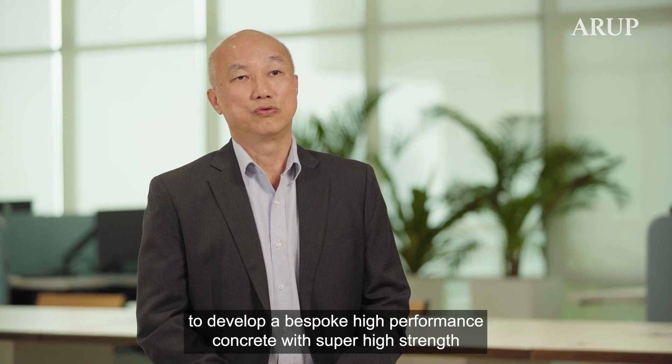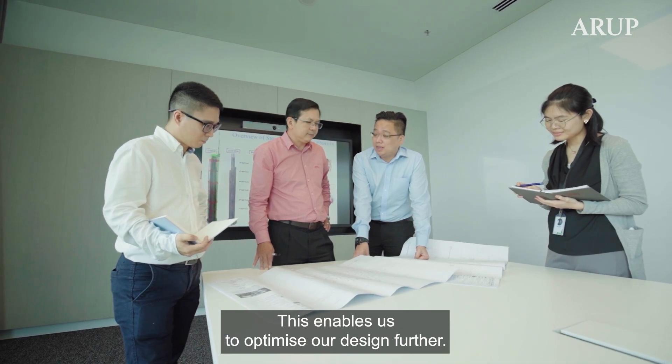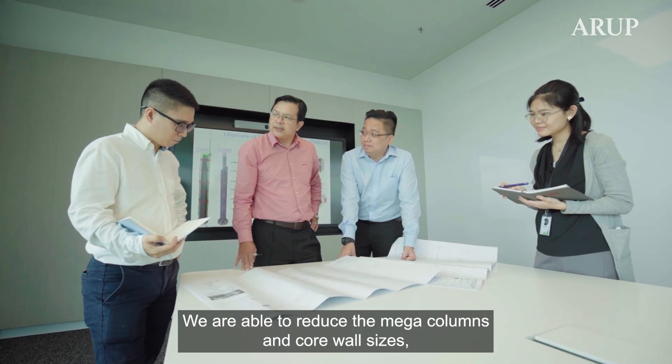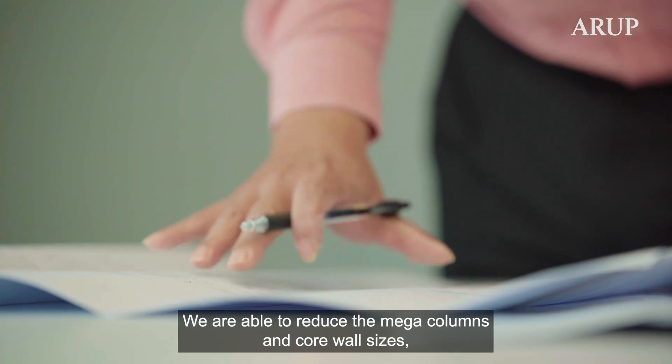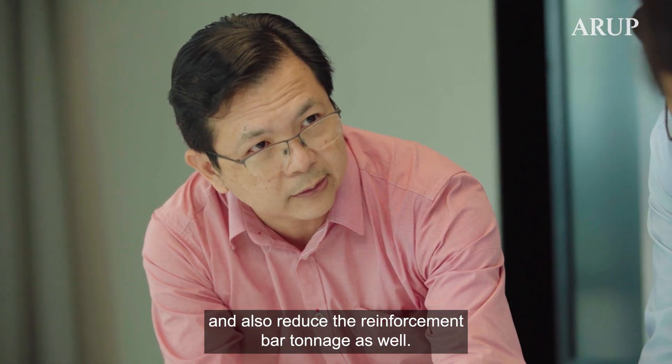We collaborated with the contractor SUJV to develop a bespoke high-performance concrete with super high strength and impressive pumpability for the mega columns and core wall. This enabled us to optimize our design further — reducing the mega column and core wall sizes as well as the reinforcement bar tonnage.